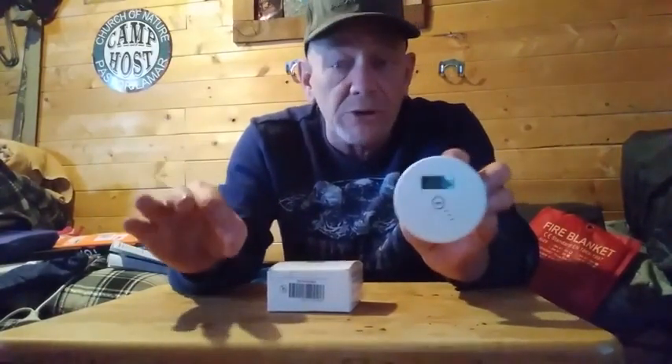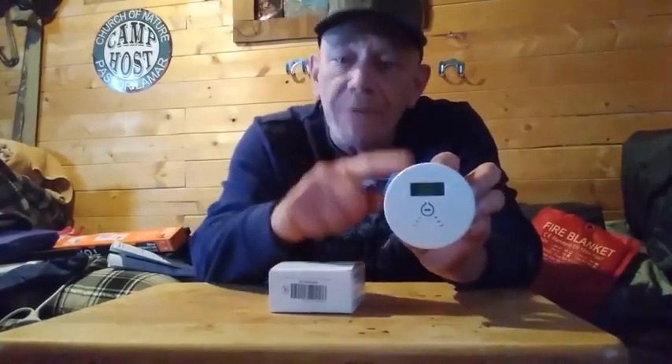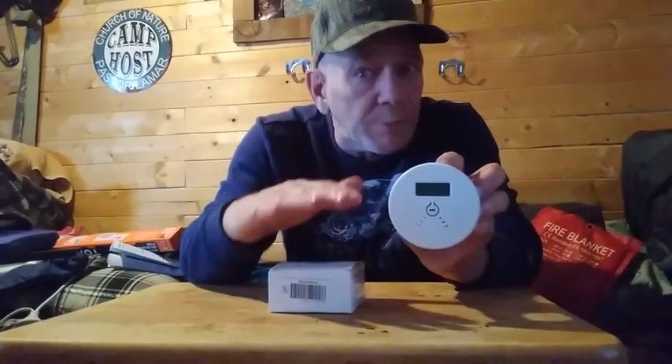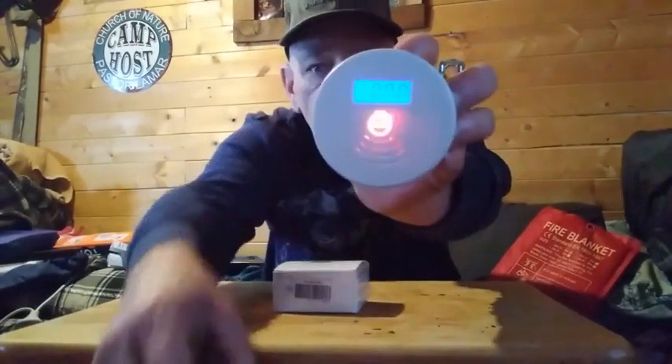If carbon monoxide builds up to 200 parts per million — the OSHA standard for a very dangerous level — the alarm will go off. However, this unit is actually set for 150 parts per million, which is lower than the OSHA standard, so it will alert you even sooner if there's a possibility of a very dangerous amount of carbon monoxide in your house.